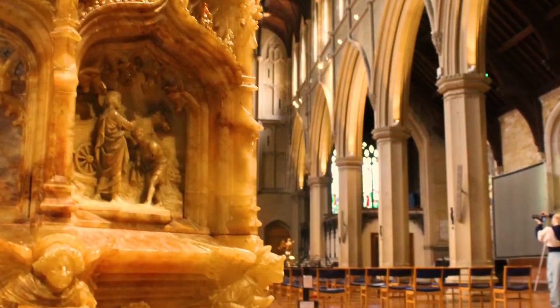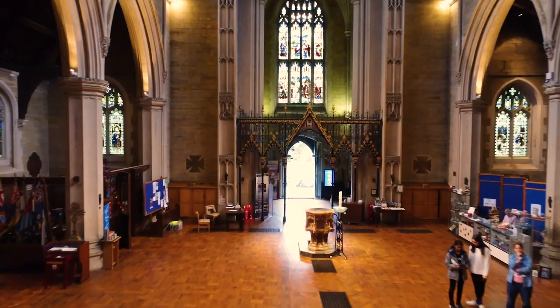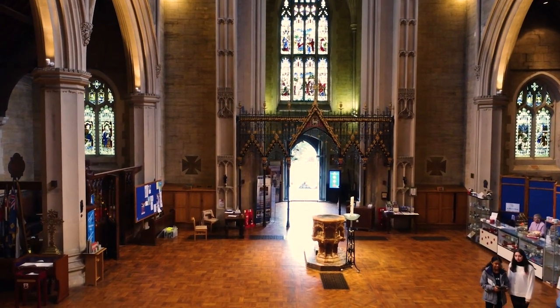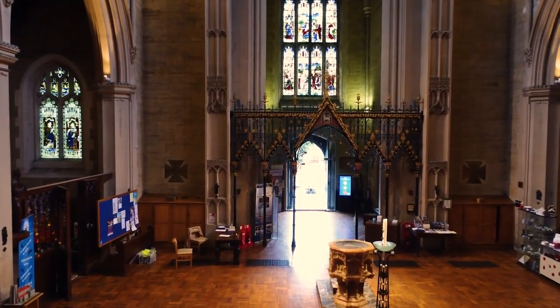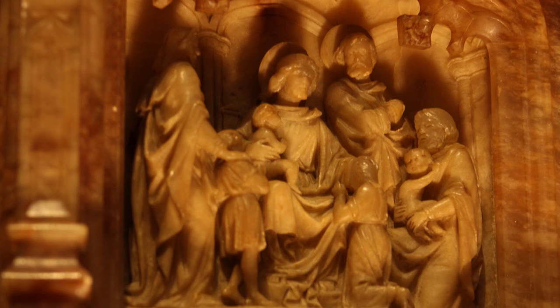The font was originally situated at the northwest corner of the church. Following vandalism in 1980, it was restored and placed in its present position. The font was a gift from the parish Sunday school to the present church.